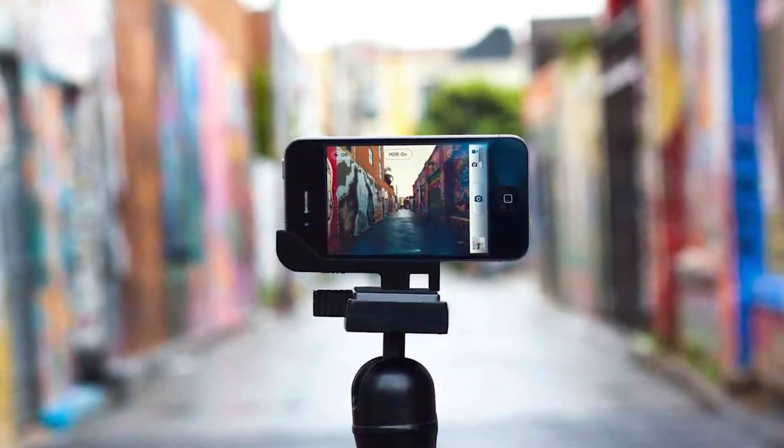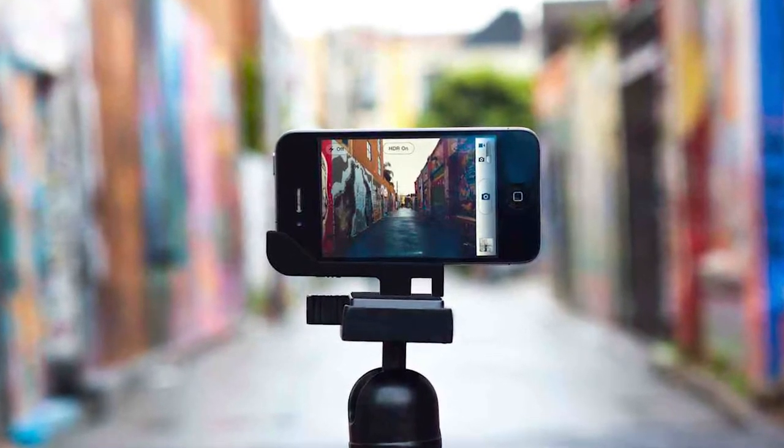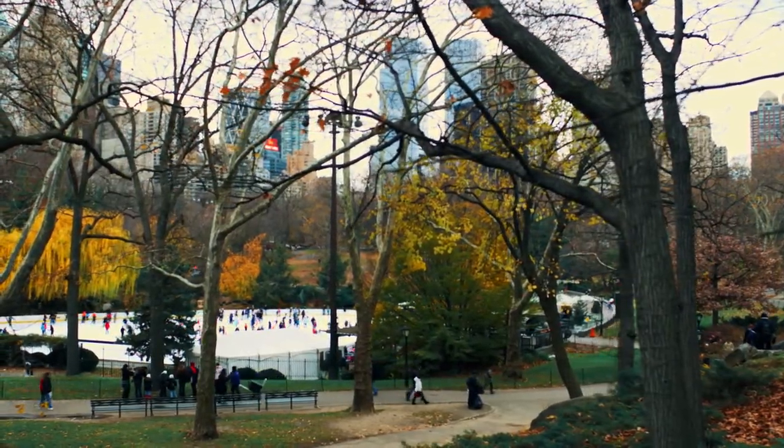First, think about starting your video with a quick video of the neighborhood, so your viewers get an idea of the area and amenities available, such as parks, bike trails, all that good stuff.